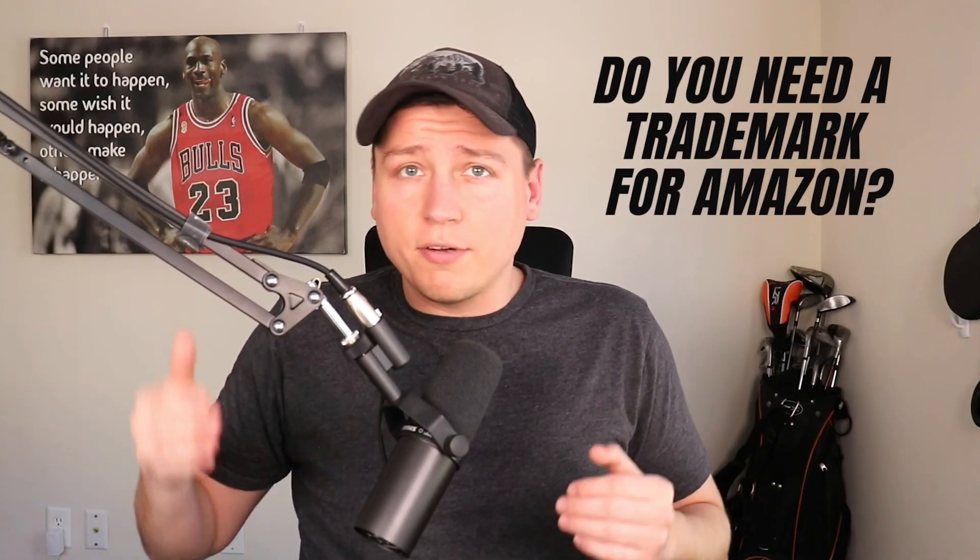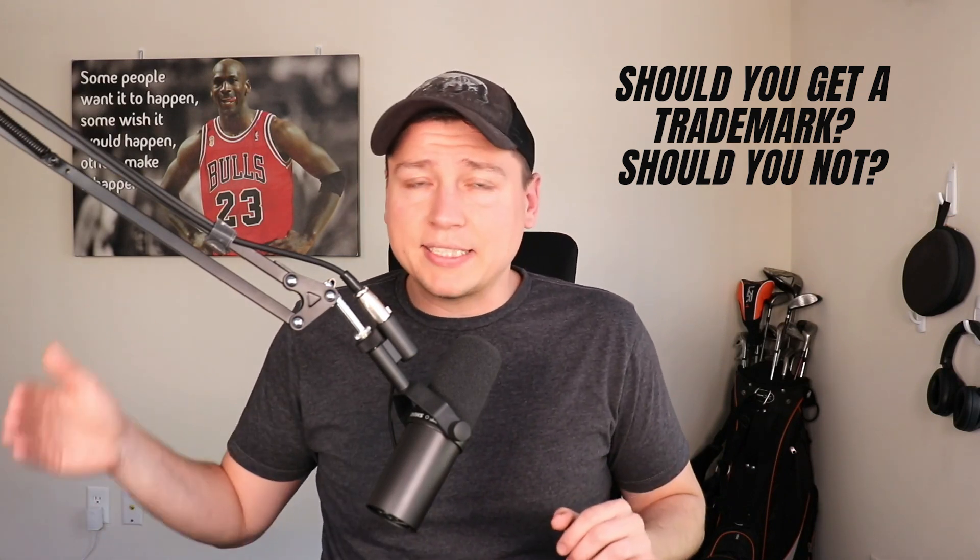Today I want to talk about: do you need a trademark for Amazon? Do you need to get brand registered? Do you need brand approval? What's the difference between those two? What's error 5665 and how to get past that? How do you list on Amazon without listing generically, which will get you in trouble? It's pretty much impossible to change later. So how do you set yourself up for the long run so you can have all the features and actually be branded on Amazon?